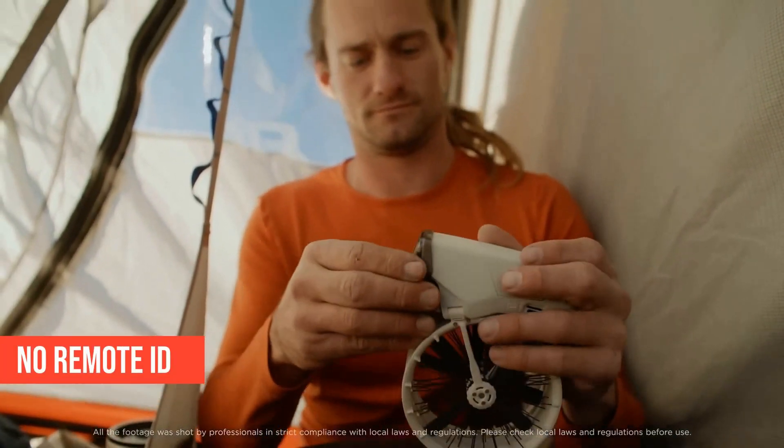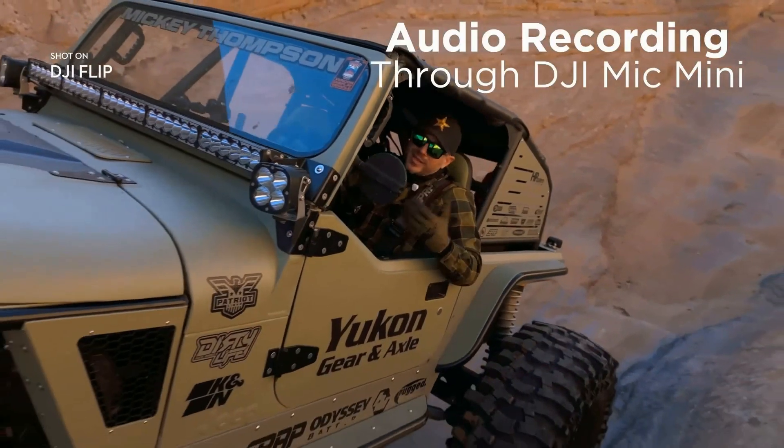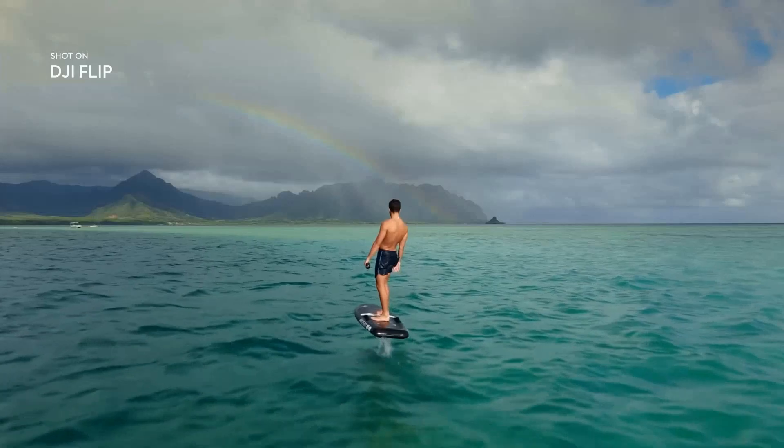That lightweight frame means you can skip FAA registration if you're flying for fun. Is it for pros? Not quite. There's no remote ID, and internal storage is tiny — under 2 gigabytes. But for creators just starting out, it's a total win. And the price is right too — this one's under $450.